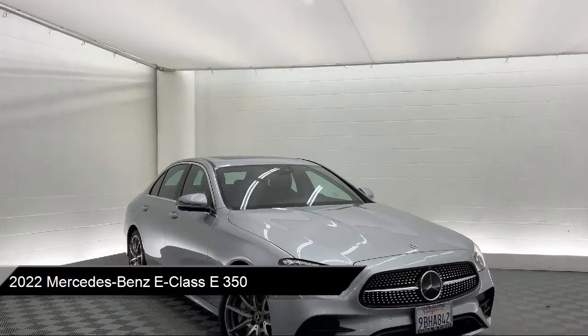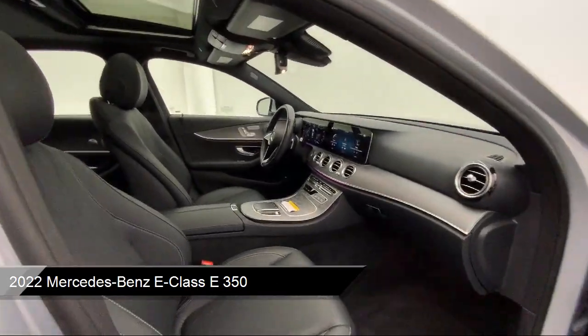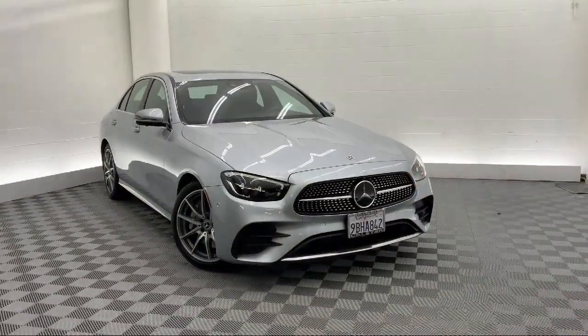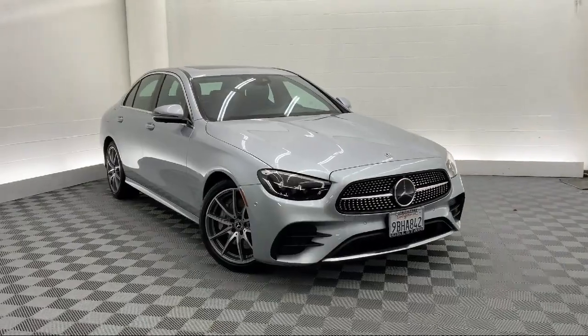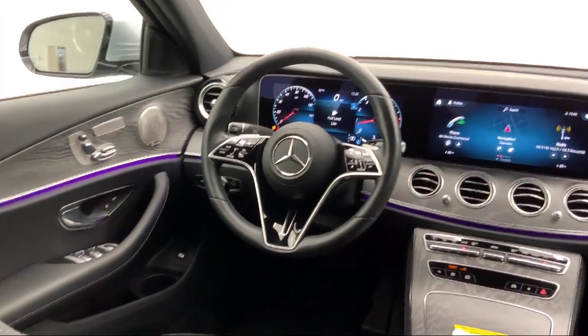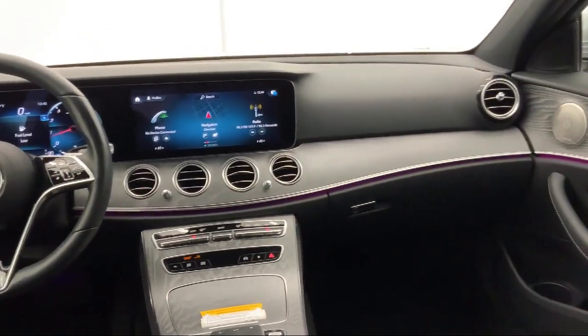This vehicle comes equipped with premium synthetic seats, smart device integration, navigation, blind spot monitor, LED headlights, rain-sensitive windshield wipers, climate control, driver monitoring, MP3 player, universal garage door opener, and has less than 5,000 miles on the odometer.